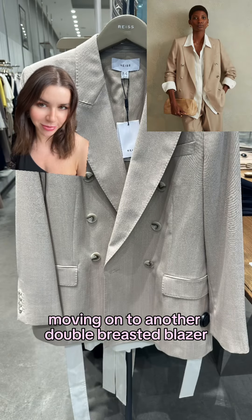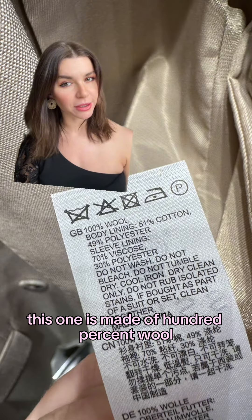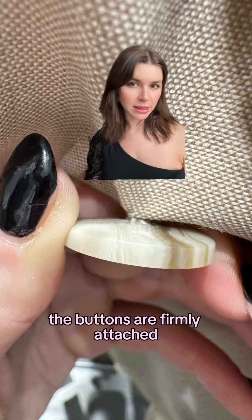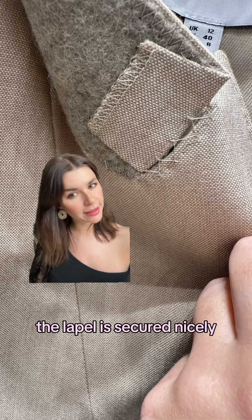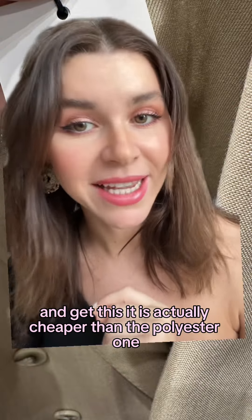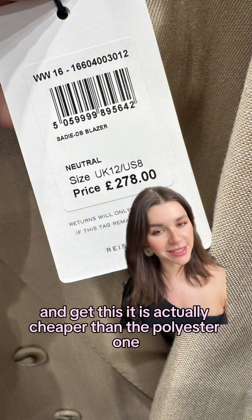Moving on to another double-breasted blazer. This one is made of 100% wool — now we're talking. It's well tailored, buttons are firmly attached, lapel is secured nicely. It has a full lining, a four-button cuff, and the material just feels luxurious. And get this — it's actually cheaper than the polyester one.